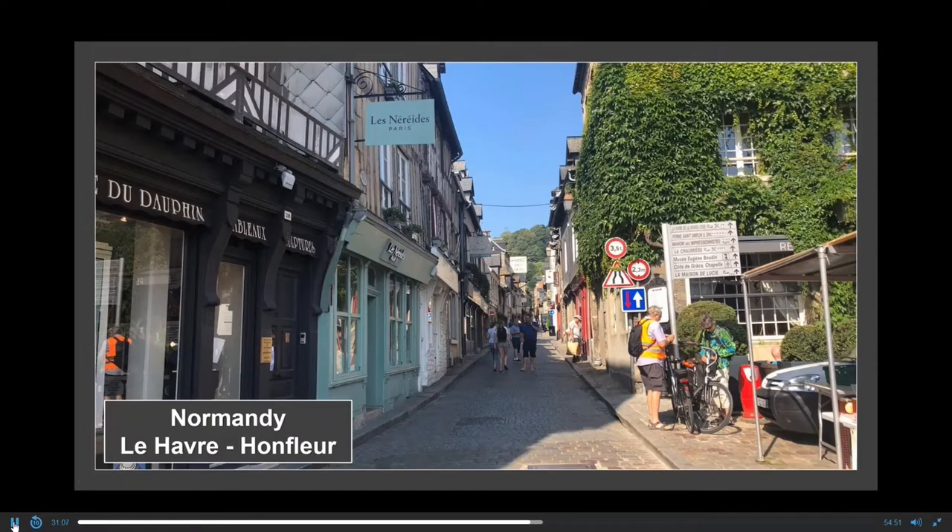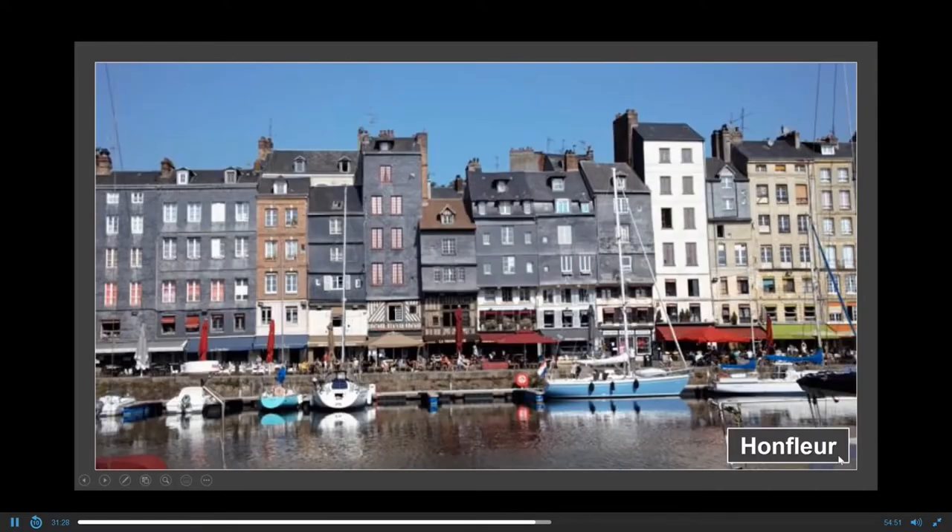We are now on the coast by the cities of Le Havre and Honfleur. Honfleur is a very old port on the shore of the Seine Estuary, and the whole area is a gateway to the Normandy beaches. You can see the narrow streets and the slate-covered houses — some from the 13th and 14th centuries. It's a really beautiful area that was the focus of many painters like Monet, Boudin, and Jean-Baptiste-Camille Corot.